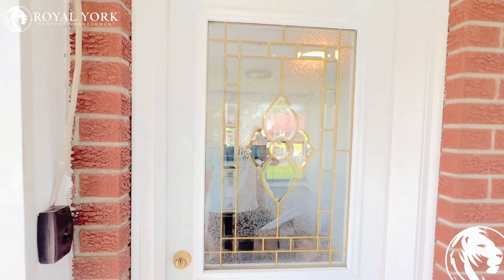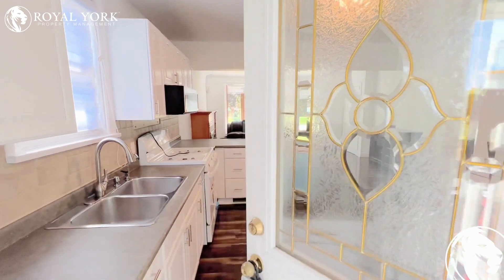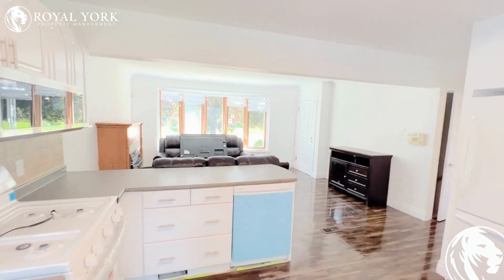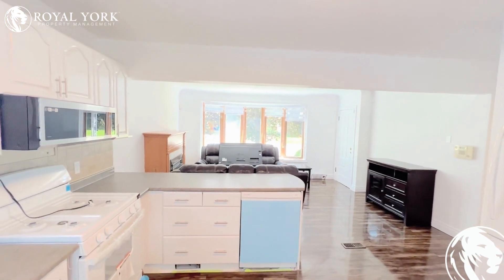Hi, welcome to 256 Margaret. This is a beautiful two-bedroom, one-bath home located in Kitchener Interior. This is the main level of the home. As soon as we enter here, we're greeted with tons of natural light coming in through those huge bay windows over there.